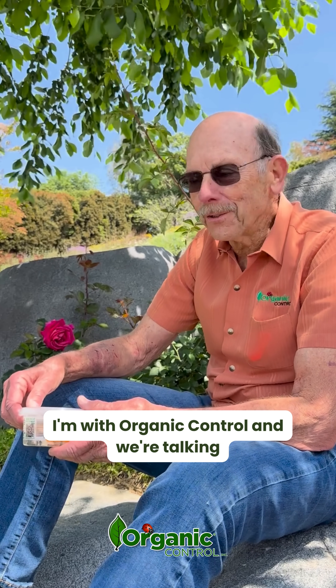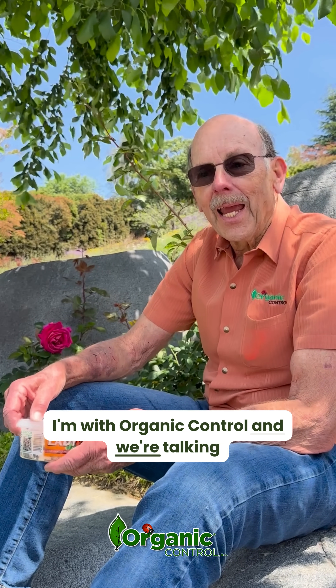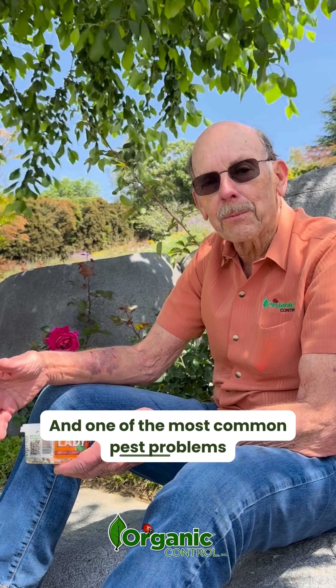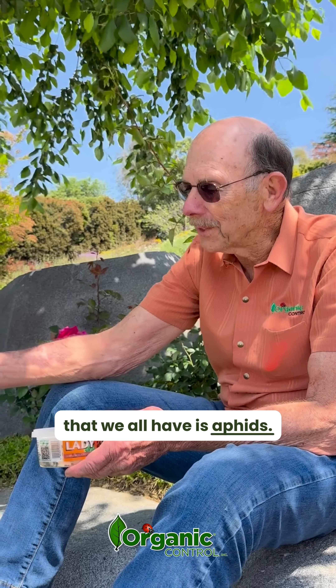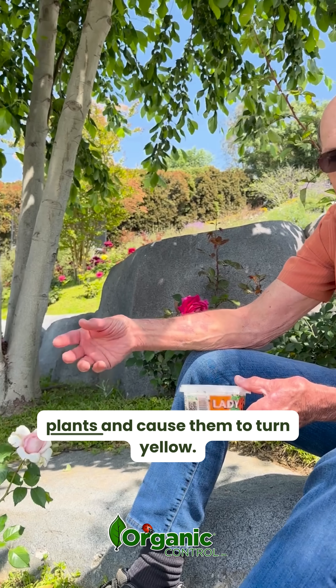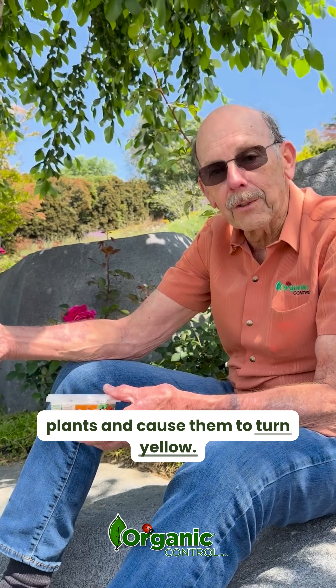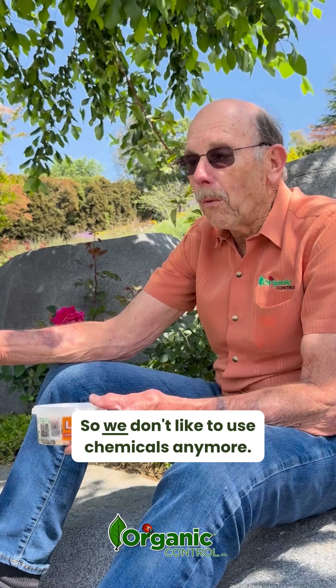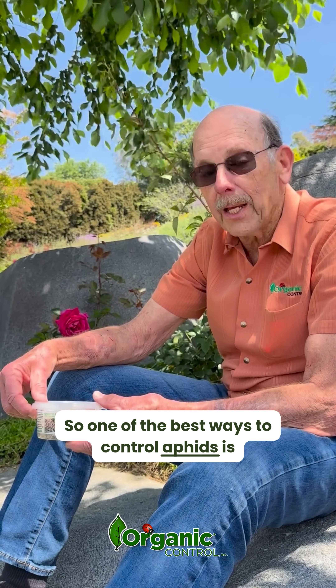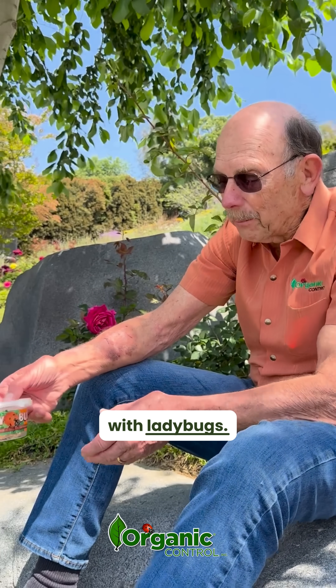Hi there. My name is Steve Hazard. I'm with Organic Control and we're talking about garden pest problems. One of the most common pest problems that we all have is aphids. Aphids can suck the sap out of your plants and cause them to turn yellow. We don't like to use chemicals anymore, so one of the best ways to control aphids is with ladybugs.